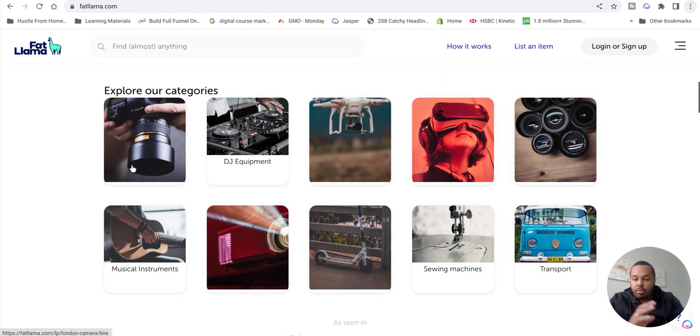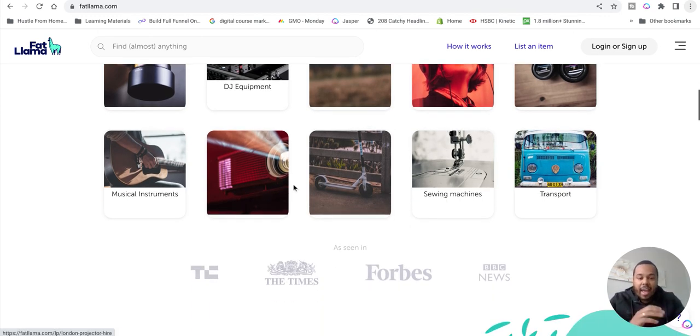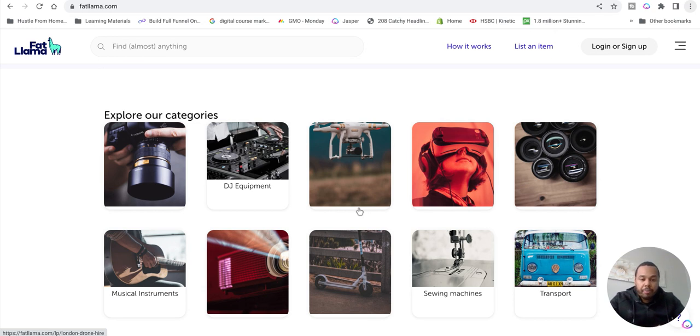This goes for anything - they promote pretty much everything: cameras, DJ equipment, drones, sewing machines, musical instruments, transport, anything. So if you've got something like a PlayStation or any of these things, you can list it on Fat Llama and people will rent it from you on a daily fee anywhere between 20 to 250 pounds.